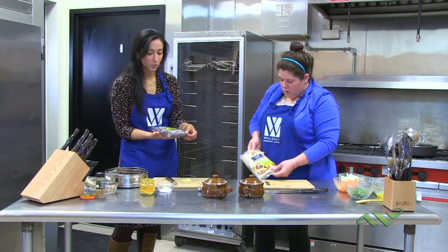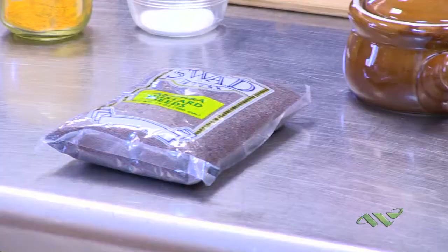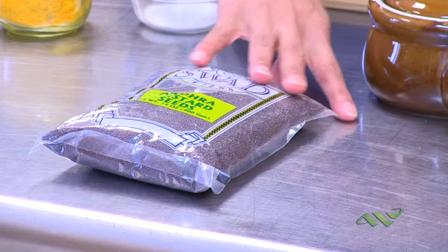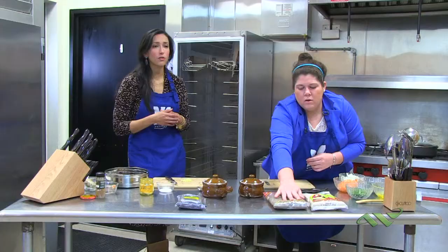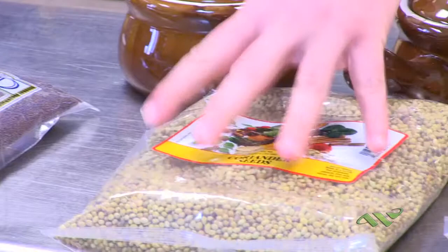I brought some bags of spices just to show people what it looks like at the Indian store when you go to buy these. You can also get a ground variety — they are pre-ground and pre-powdered for you, but I like to use the fresh ones because they last longer and have a richer flavor. And if you don't cook Indian every day, you can keep these for quite a long time.